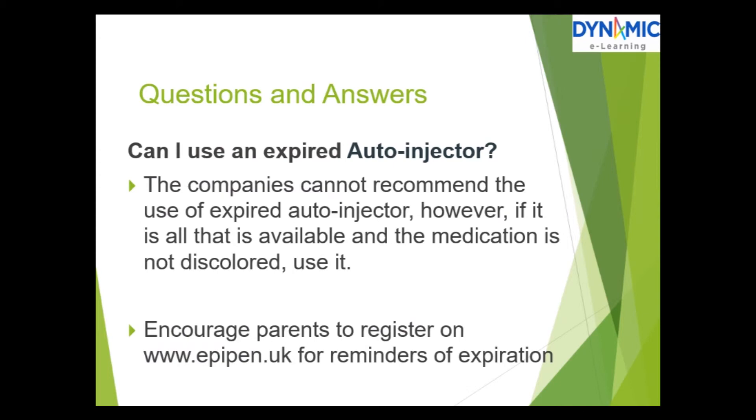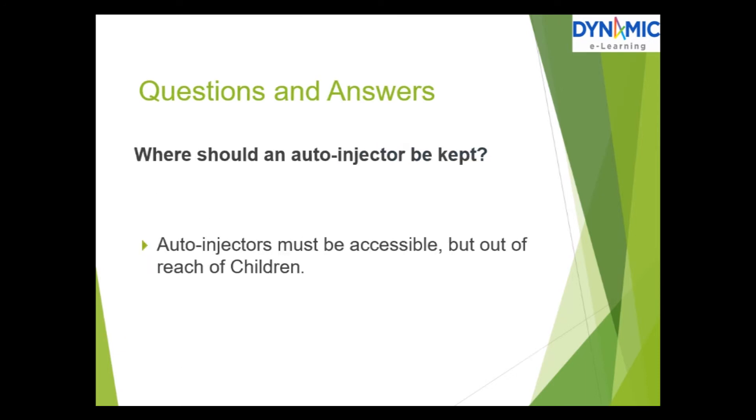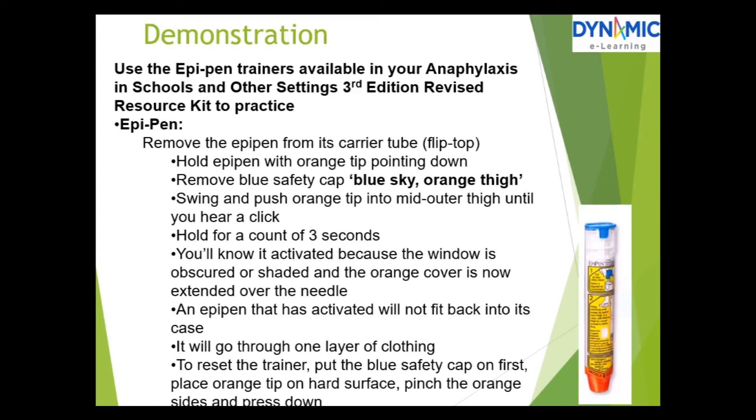Questions and answers: Can I use an expired auto-injector? The companies cannot recommend the use of expired auto-injectors. However, if the solution is clear and the medication is not discoloured, use it. Encourage parents to register on the EpiPen UK website for expiration reminders. You can also log in on the Jext Pen and Emerade Pen websites. Auto-injectors must be accessible but out of reach of children.